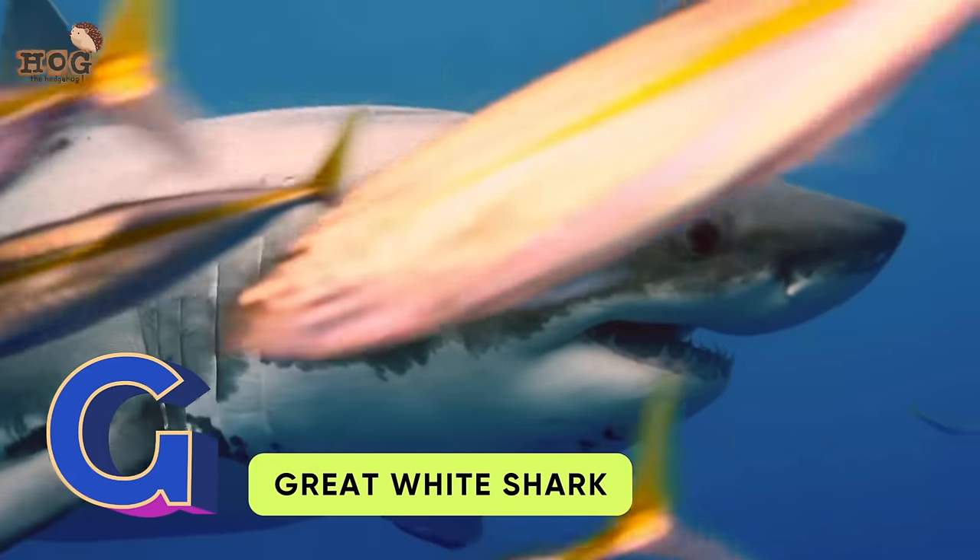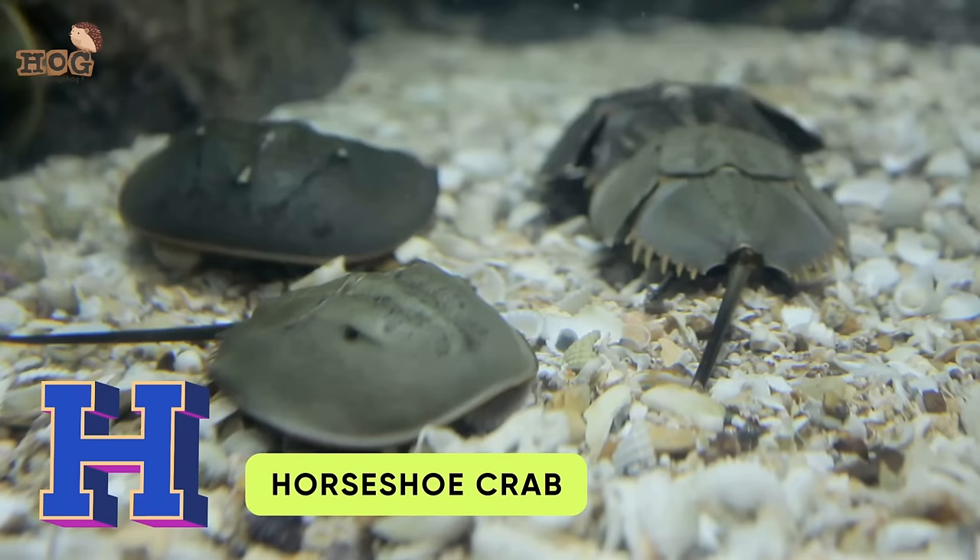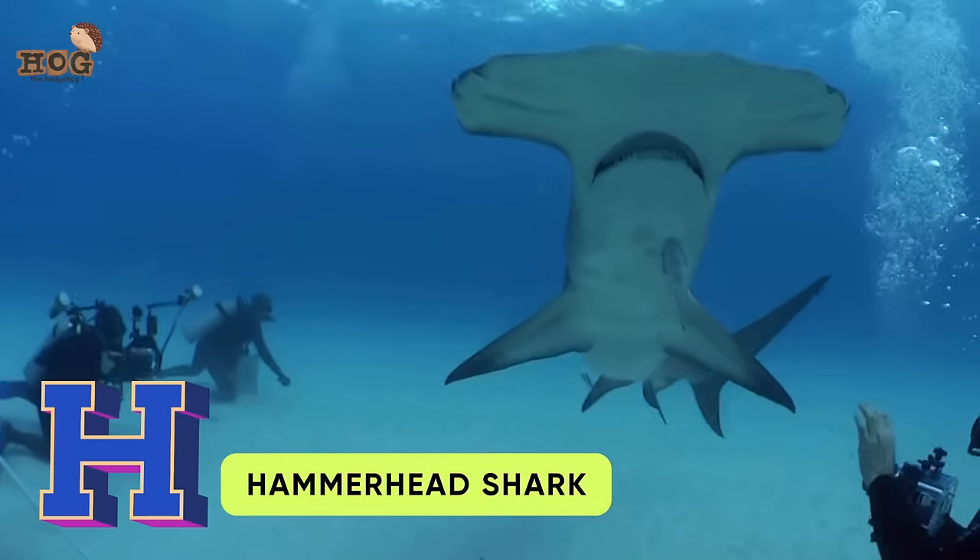G is for great white shark, garden eel. H is for horseshoe crab, hammerhead shark.